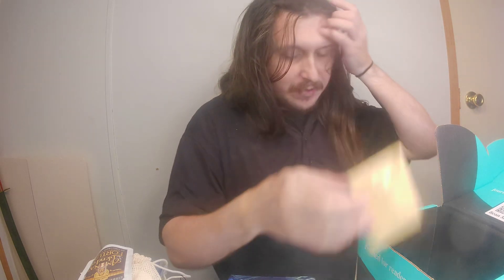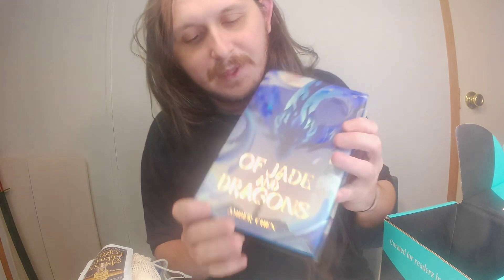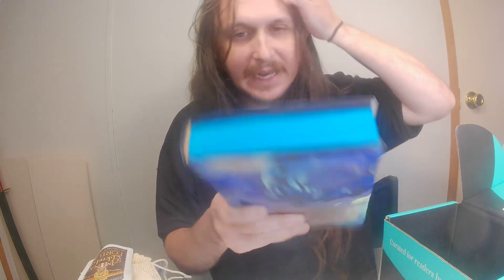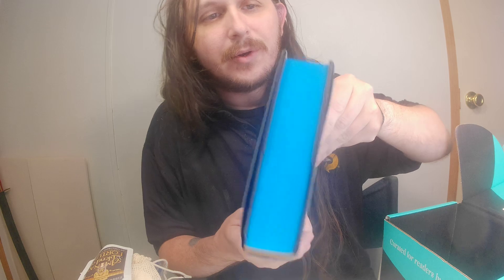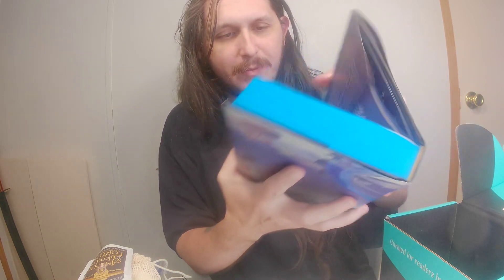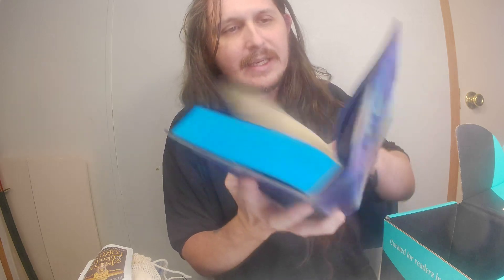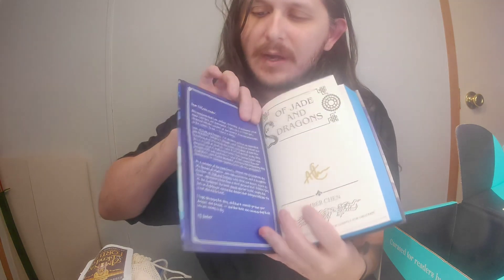Oh wait, no — I found it! I accidentally threw it away. So the pin will be the last thing here in a second. 'Of Jade and Dragon' — I love this cover. 'These seas can never trap those who are meant to fly.' I love the blue border around the book. And it has the signature and the note from the author.